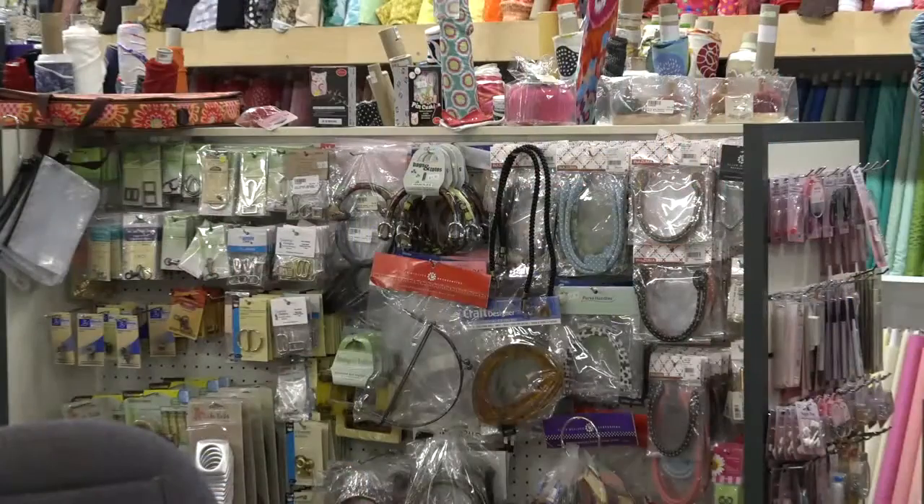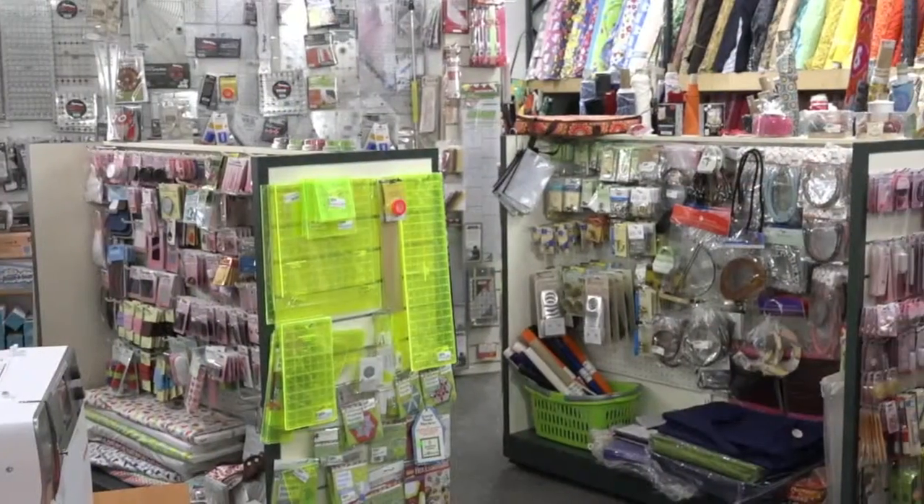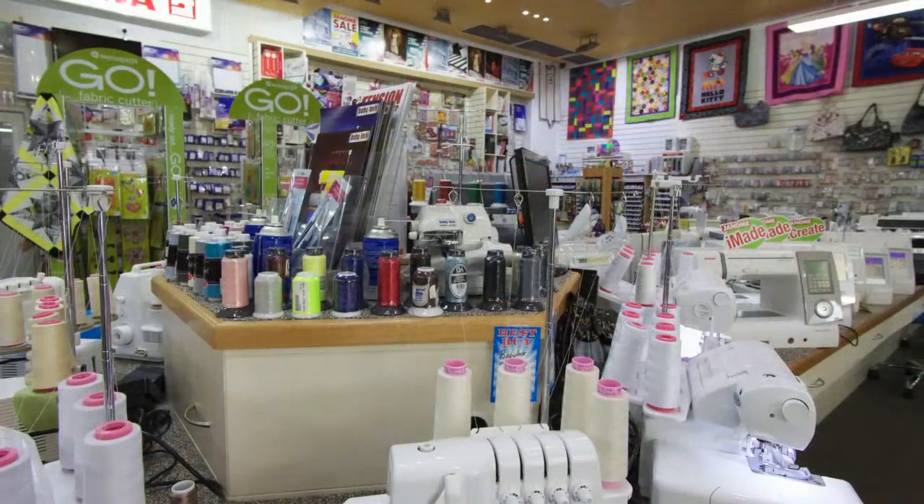We have a huge range of haberdashery as well. We specialise in bag handles, all the accessories for bags, bag feet. We have all your bias bindings, your elastic by the meter — all of it you will need and require for your sewing needs.